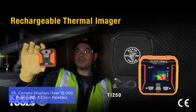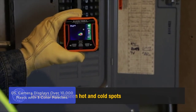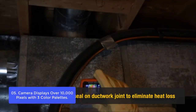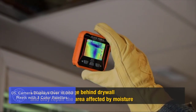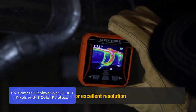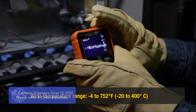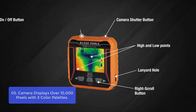List number 5. Camera displays over 10,000 pixels with three color palettes. This thermal imager can show you what is happening in your shop, garage, and surroundings. The thermal imager's external display has over 10,000 pixels to show details of problem areas. It automatically stores up to 100 images on a micro SD card, sold separately, which means you don't have to worry about losing any images if your memory card becomes corrupted or unreadable.